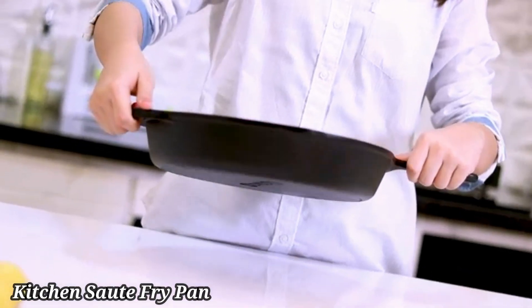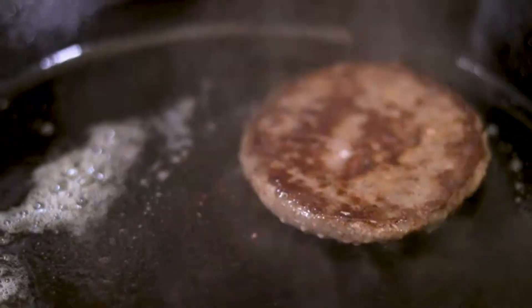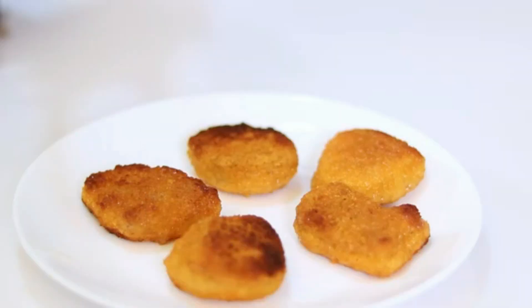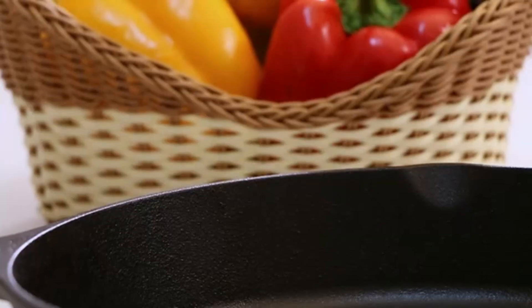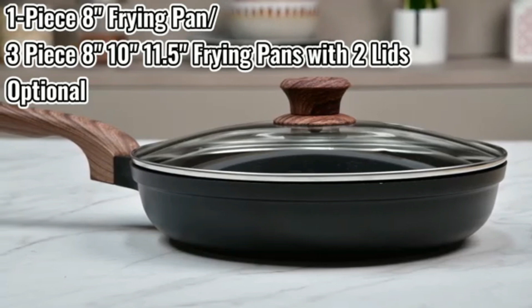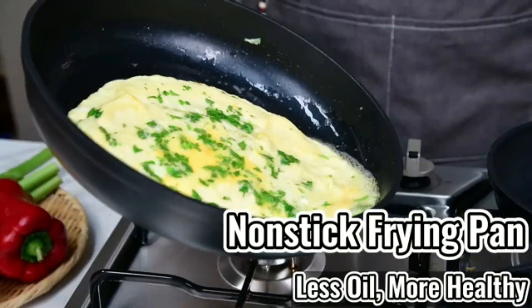Kitchen Sauté Fry Pan. The Kitchen Sauté Fry Pan is an essential tool for any home cook, offering versatility and convenience in the kitchen. Crafted from durable, high-quality materials, this fry pan is designed to deliver even heat distribution for perfectly cooked meals every time. Its non-stick surface ensures easy food release and hassle-free cleaning, making it ideal for sautéing, frying, and searing a wide variety of dishes. The ergonomic handle provides a comfortable grip and stays cool to the touch, ensuring safe handling during cooking.